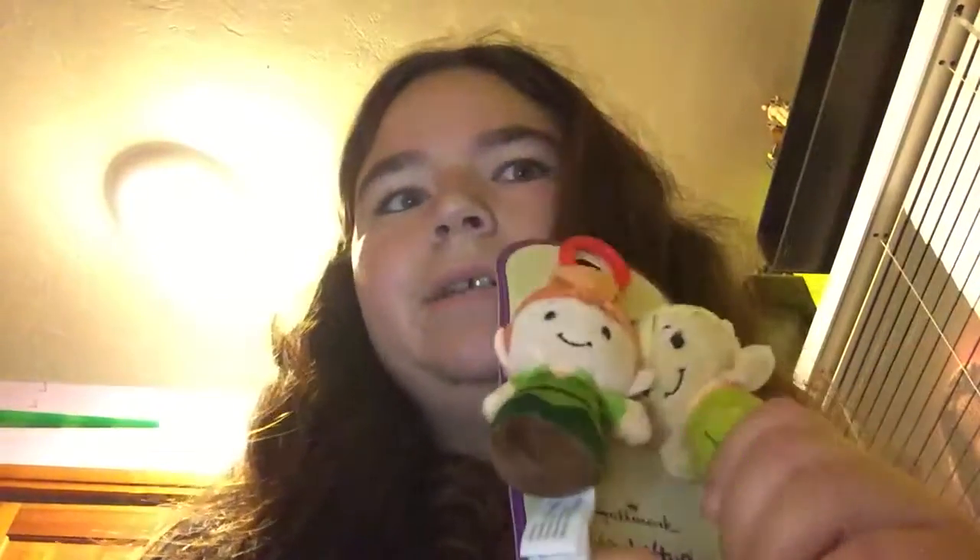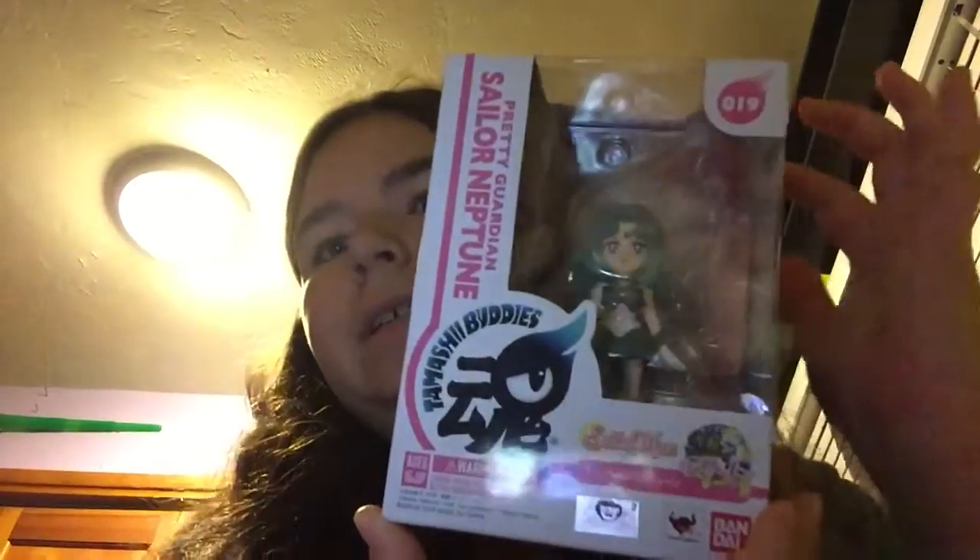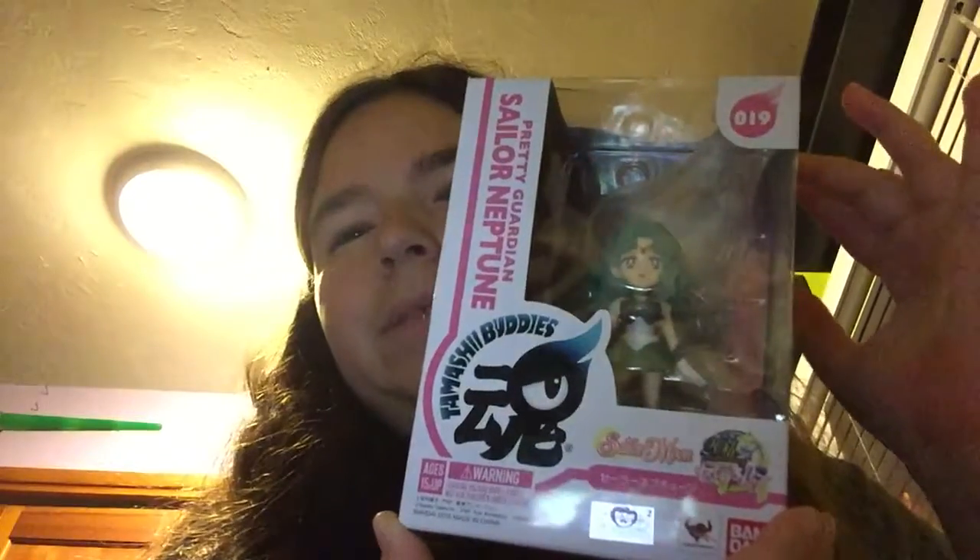And I got the keychain Peter Pan and Tinkerbell, a little plushie. I also got this Tamashii Nations Sailor Neptune.